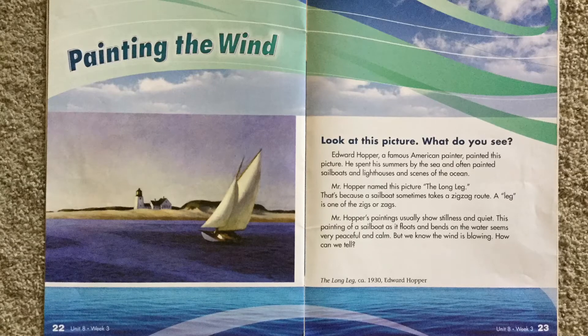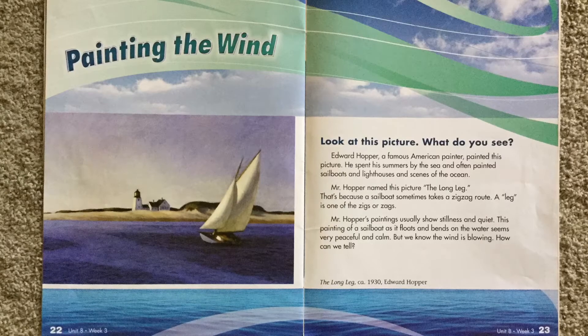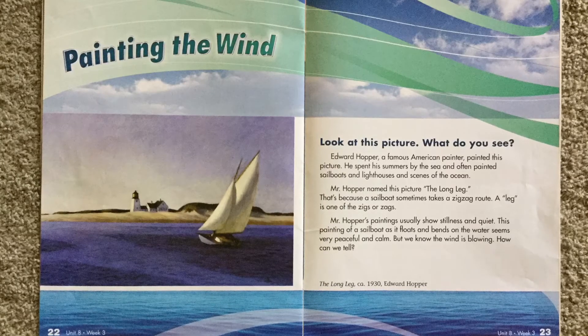This story is Painting the Wind. Look at this picture. What do you see? Edward Hopper, a famous American painter, painted this picture.